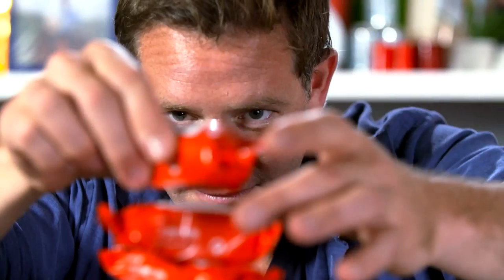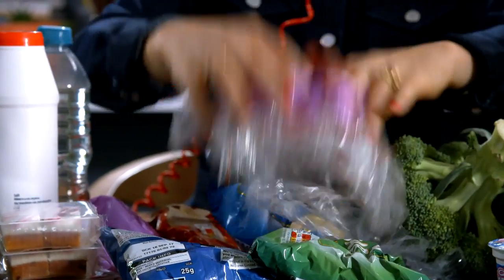Plastic. Our food's literally covered in it, but when it comes to recycling, it's the material that confuses us the most.